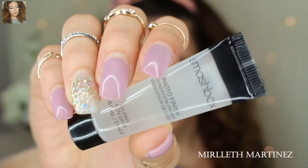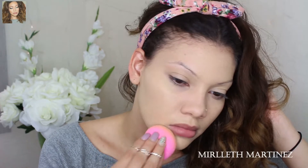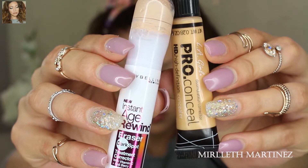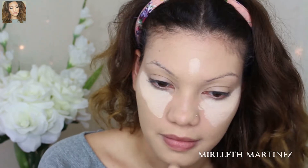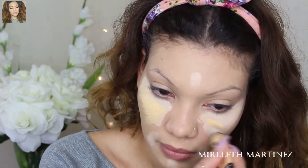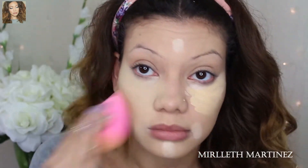For primer today I'm using the Smashbox Photo Finish Foundation Primer, and then I'm going to go ahead and apply my foundation. Today I'm using the Locktat Tattoo Foundation by Kat Von D in the shade 52, and I'm just going to apply this all over the face. To conceal my under-eye circles I'm using the Maybelline Age Rewind Concealer and the LA Girl Pro in yellow. I'm going to apply the Maybelline first on the forehead, chin, and along my mouth — this is also going to give me a little bit of highlight. Now I'm applying the yellow concealer by LA Girl and blending that out with my damp beauty blender.